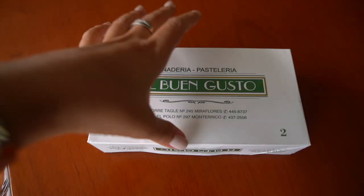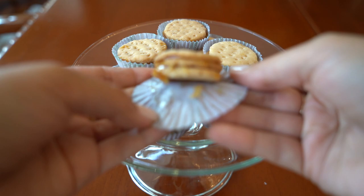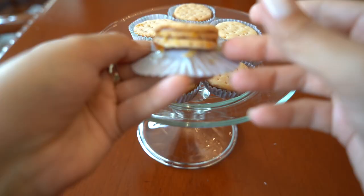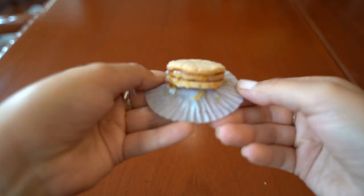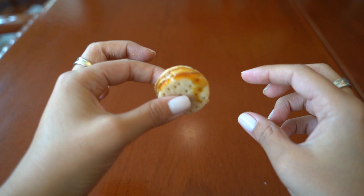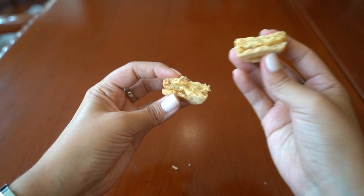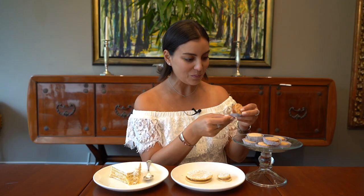The first one I'm going to show you is this delicious honey alfajor from El Buen Gusto. It's got three different layers of pastry — that pastry has some anise through it — and then it's got some sticky chancaca honey in the middle of those layers. The chancaca honey is made with cinnamon and cloves, it's got a very delicious flavor profile, very similar to that of the turrón de Doña Peppa. Look at those layers, look at the sticky honey in the middle. Let's try the alfajor from El Buen Gusto.